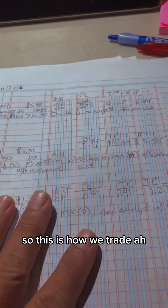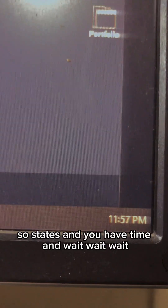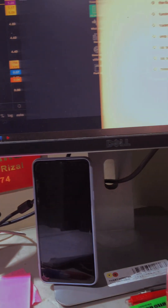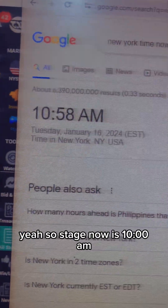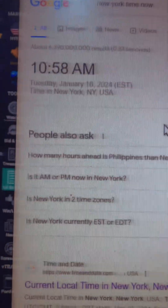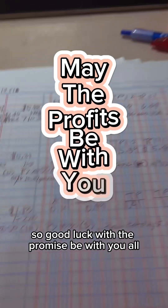Okay, so this is how we trade — we list them and then we monitor. Now the time is almost 11 PM here, and it's 10:58 AM January 16 in the States, and January 17 on our side — almost midnight. Guys, I hope you learned something today in this small account trading. Good luck, may the profits be with you all.